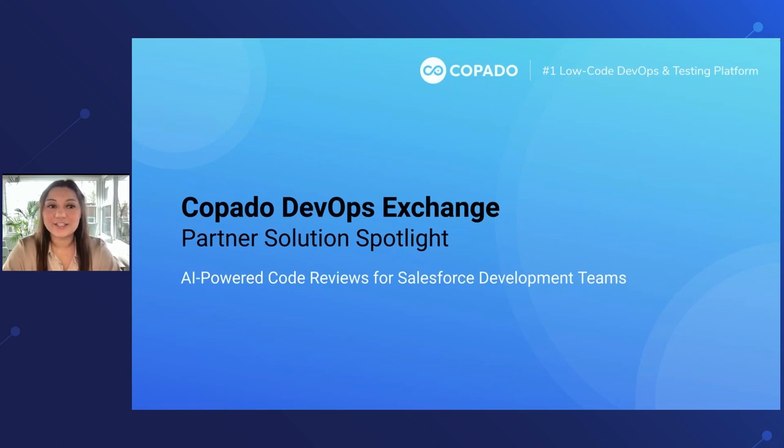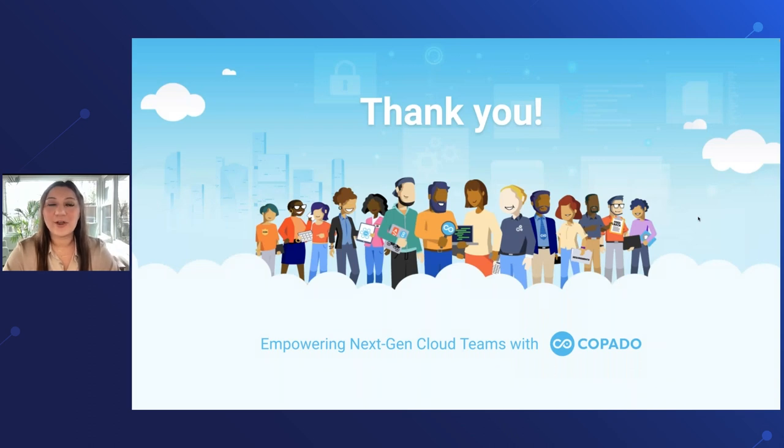Today I'm super excited to chat with Clayton about AI-powered code reviews for Salesforce development teams. Before we get started, I first want to say a big thank you to all of you — whether you're a customer, a partner, a community member. We are so thankful to have you in our Copado community. We appreciate your energy and all the inspiration you bring, and ultimately you're the reason we're able to be here building and being innovative on our DevOps platform.